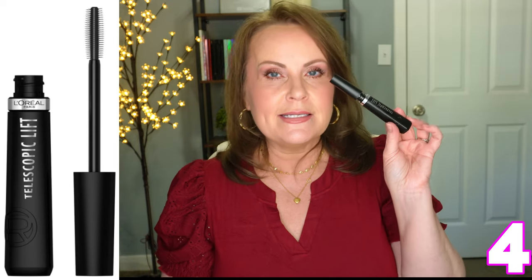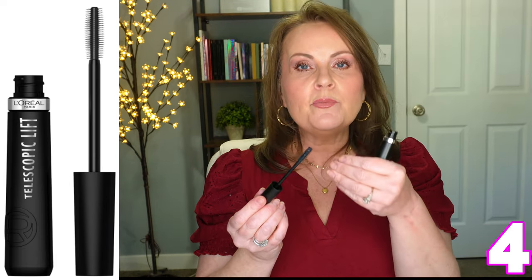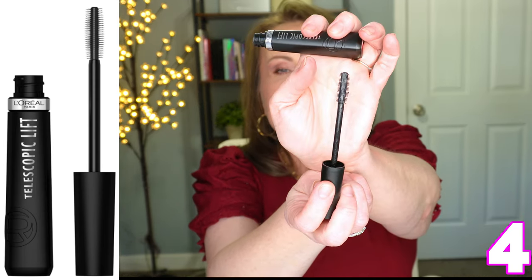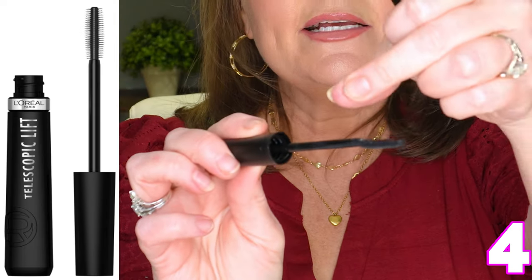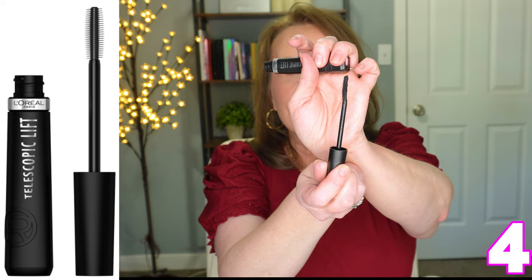Number four is the brand new L'Oreal Telescopic Lift mascara. This one created a sensation - there was that whole 'Mikayla-gate' on TikTok, but even so, it's still a fantastic mascara. The wand is very different - it's a silicone brush wand with different bristle lengths on one side. That's really helpful because you can use the shorter bristles at the base so you don't make a mess, and tip the lashes up top to build length.